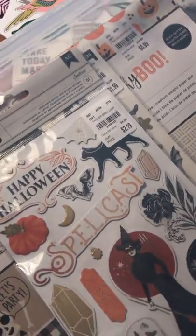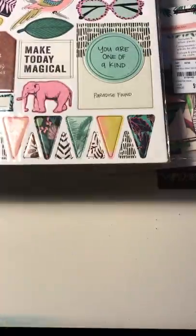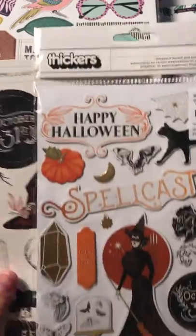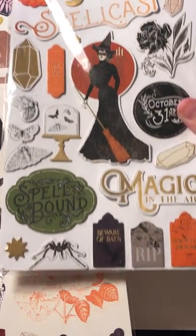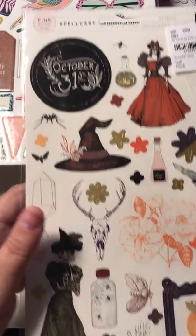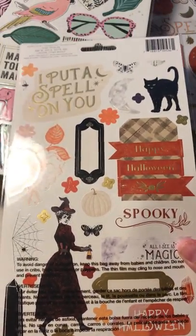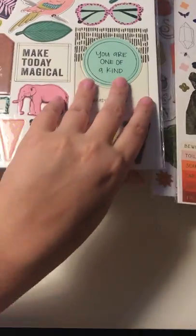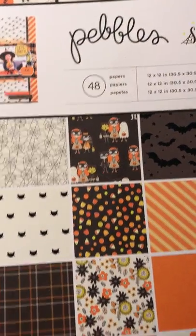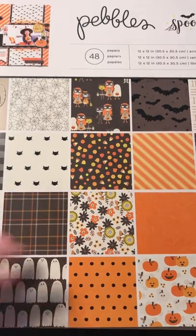And I got two of these big boxes for $3.99. And then in there I had some Halloween stickers that I picked up. These are the Thickers, and these are the Pink Paisley Spellcast ones. This one has some on both sides — love the black cat. And then I did pick up one more 12x12 paper pad — it's the Pebbles Spooky Boo, which I know a lot of people have hauled before. And if you want to see this, I'll go ahead and do a flip through at the end.